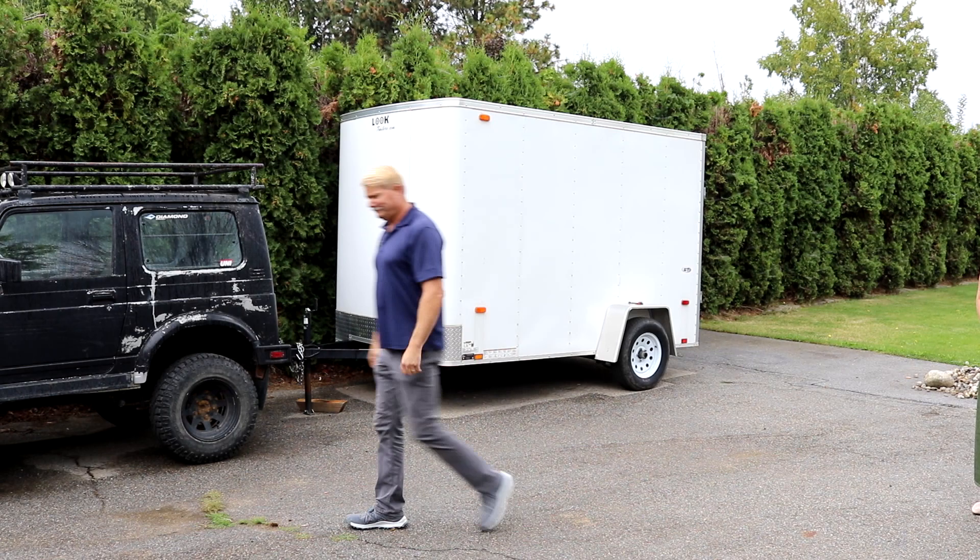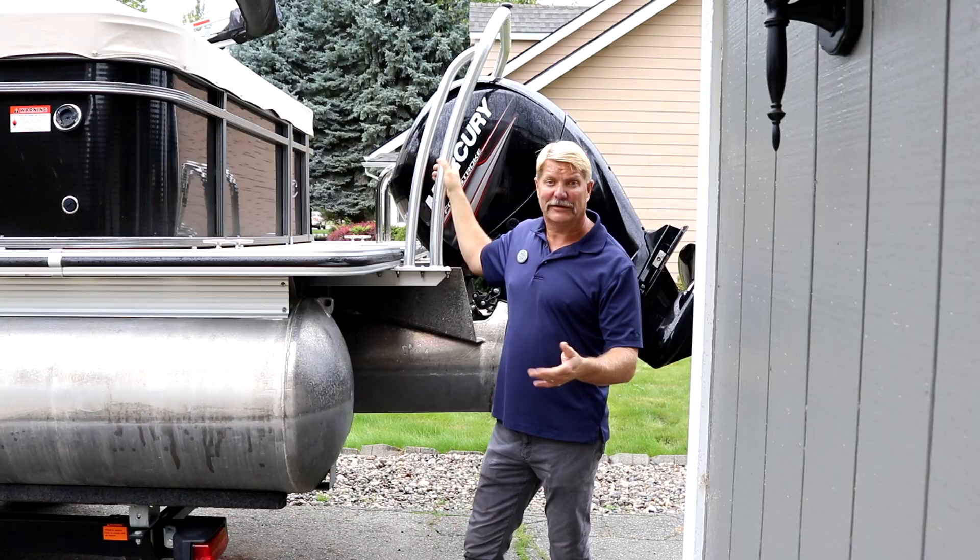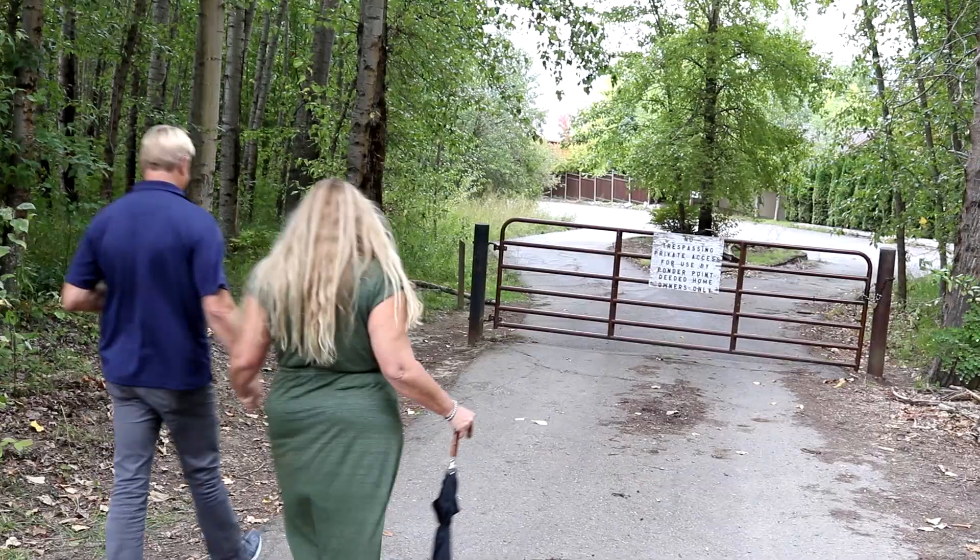Did somebody say boating? Yes they did! Let's go check out the private dock for day use. As promised, there's the private boat launch down to the private beach and your day-use dock. Welcome to this private, wonderful play land on Lake Pend Oreille. You've got your private launch to take your boat out, a private dock for day use, and your own private beach area for enjoying time with the family on this wonderful gorgeous lake here in North Idaho.